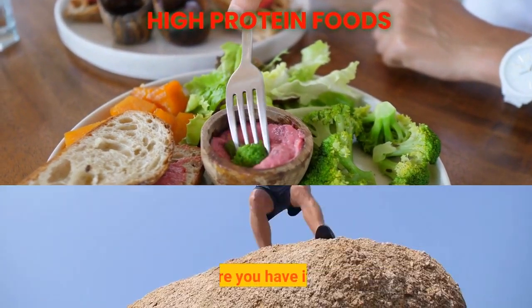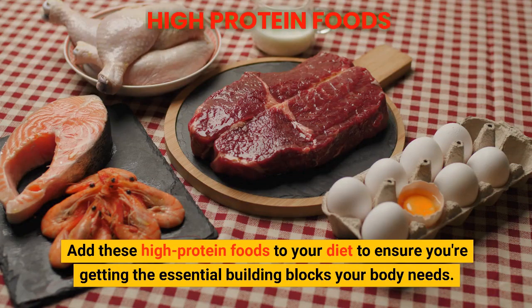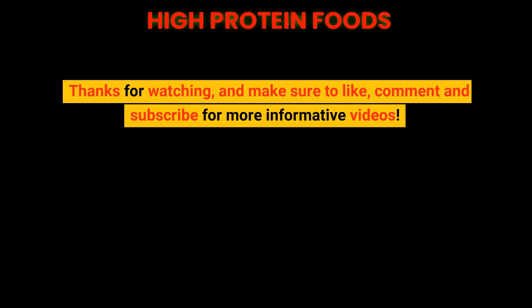So there you have it, folks. Add these high-protein foods to your diet to ensure you're getting the essential building blocks your body needs. Thanks for watching, and make sure to like, comment, and subscribe for more informative videos.